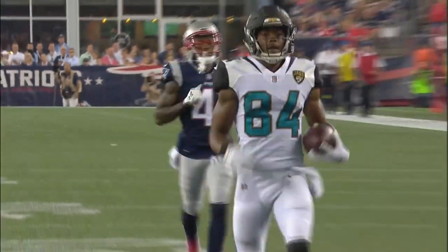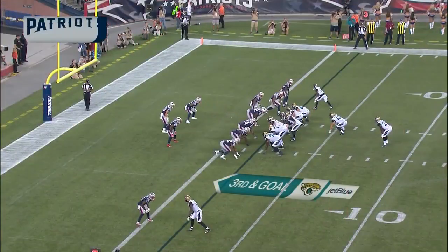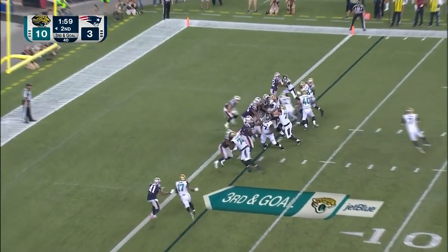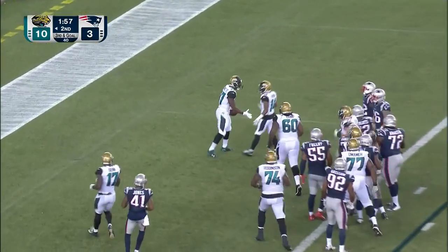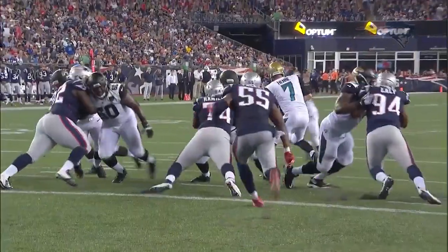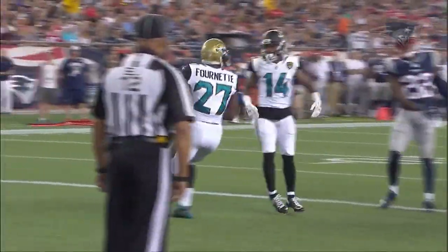On the run and the receiver - Cyrus Jones on the coverage - and it's a catch by Keelan Cole at the one-yard line for the Jaguars. It's Fournette again, he easily bursts his way into the end zone - touchdown Jaguars! Good blocking with a double team on the inside; Landon Collins and Travis Thompson tries to fill the hole.